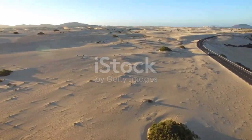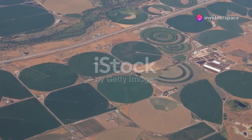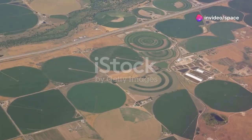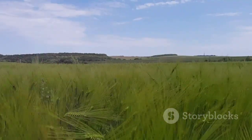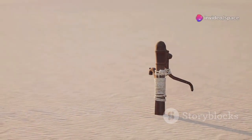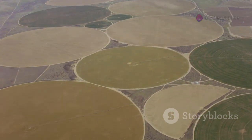Beneath the sands lies a hidden ocean — ancient fossil water trapped for thousands of years. As surface supplies dwindled, Saudi Arabia tapped these deep aquifers, fueling an agricultural revolution and turning desert into green fields. For a time, the nation even exported wheat and dairy, but this came at a cost. Fossil water is non-renewable; every liter pumped is gone forever. The green circles in the desert were sustained by depleting a resource that took millennia to form.